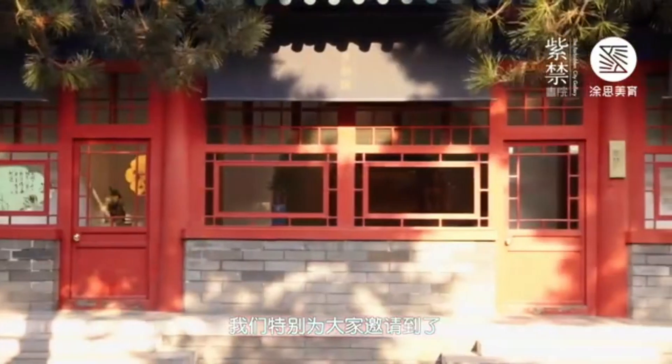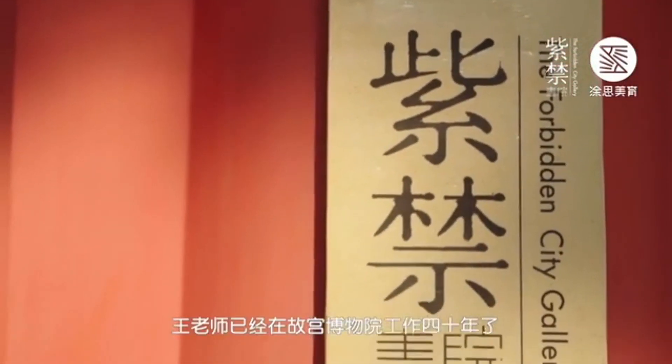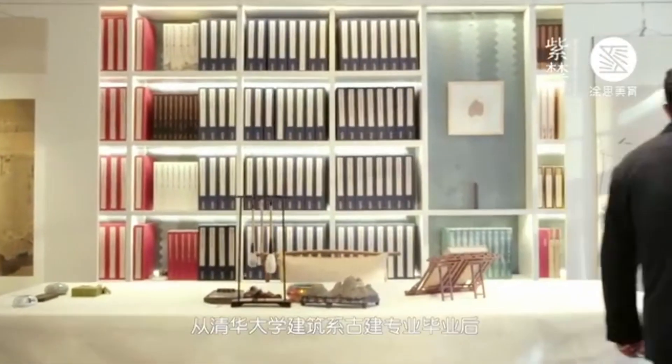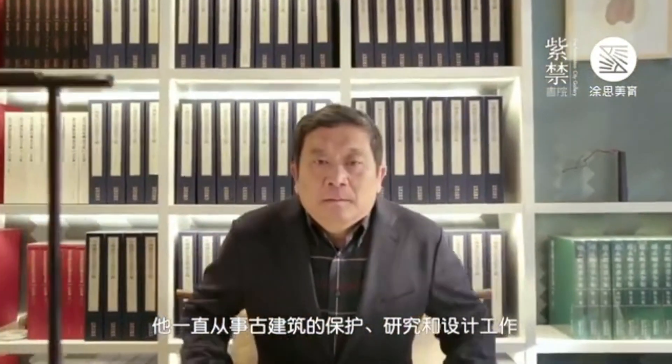在古建筑课的学习中，我们特别为大家邀请到了故宫博物院古建部的王石伟老师。王老师已经在故宫博物院工作40年了，从清华大学建筑系古建专业毕业后，他一直从事古建筑的保护、研究和设计工作。请问王老师，您所从事的古建筑专业究竟是做什么的呢？